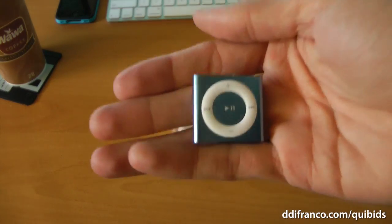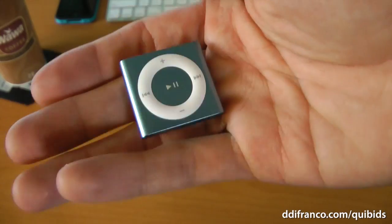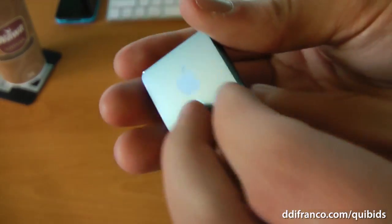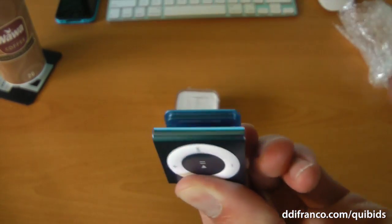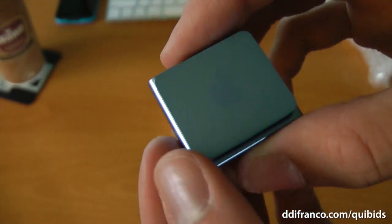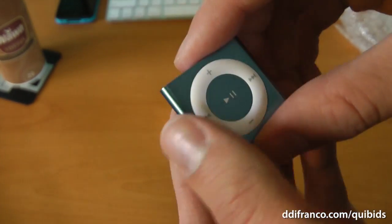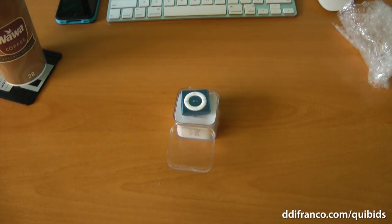And there it is. My God, guys, look how tiny it is. It is blue — a very interesting blue. Look at that. It has like a nice chrome blue to it. There's the Apple logo. Of course, it does have the clip like the classic iPod Shuffle does. And there it is. There's only really so much I can say about the iPod Shuffle, but it's so cool that I even have this. I love it. I have always been a big fan of the iPod Shuffle.